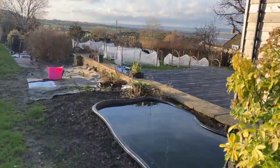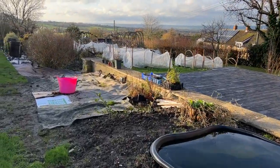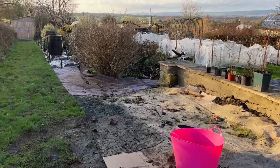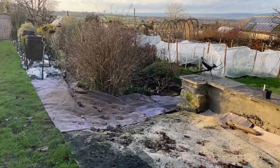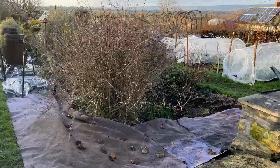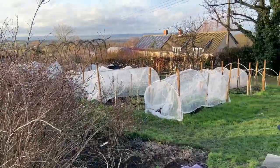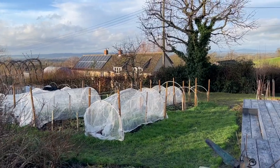I'm expanding a few beds, so there's a lot of carpet and cardboard down. This will be more for kind of long-term use, not necessarily for the cutting patch. Okay, so how are the annuals doing?